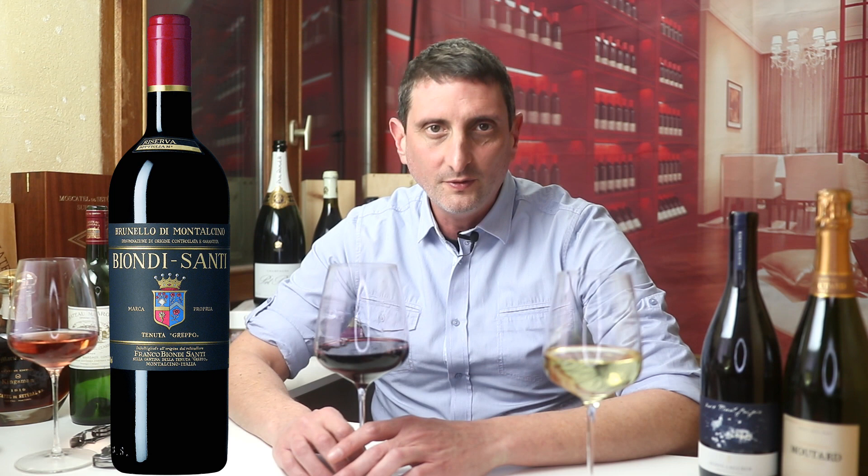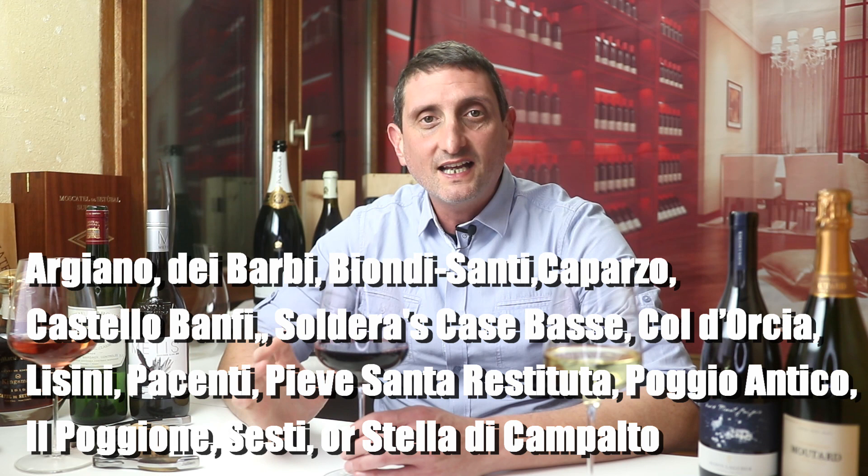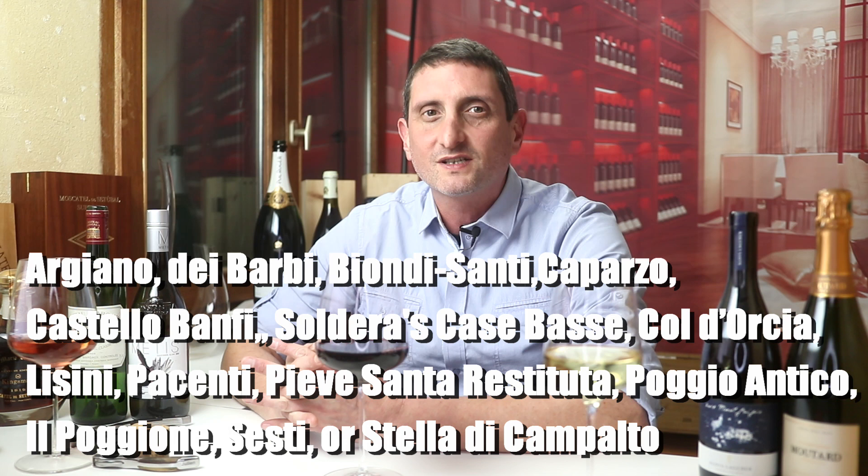Many producers in Brunello have a cult following and command the highest prices — too many names to mention them all, but let's quote a few illustrious names: Argiano, Dei Barbi, Biondi Santi, Caparzo, Castello Banfi, Soldera Case Basse, Col d'Orcia, Lisini, Pacienti, Pieve Santa Restituta, Poggio Antico, Il Poggione, Sesti, and Stella di Campalto. They also make a lower, second-label type of wine, here called Rosso di Montalcino, for a taste at less expense.